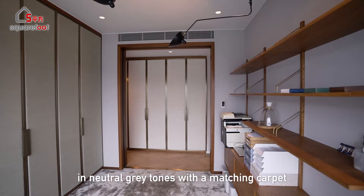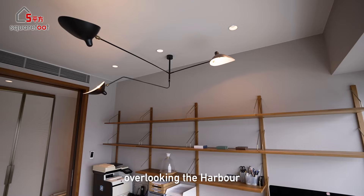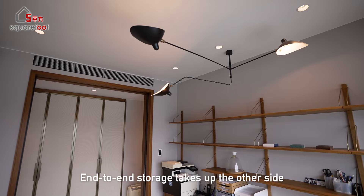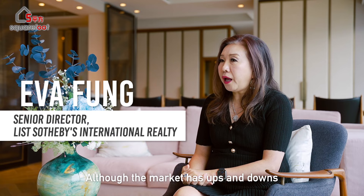The third and final bedroom is finished in neutral gray tones with a matching carpet. This room would make a great study, with bookshelves occupying one side and a desk by the window overlooking the harbour. End-to-end storage takes up the other side, with a queen-size wall bed tucked away for extra space. Finally, there's a small guest bathroom conveniently located by the front door.